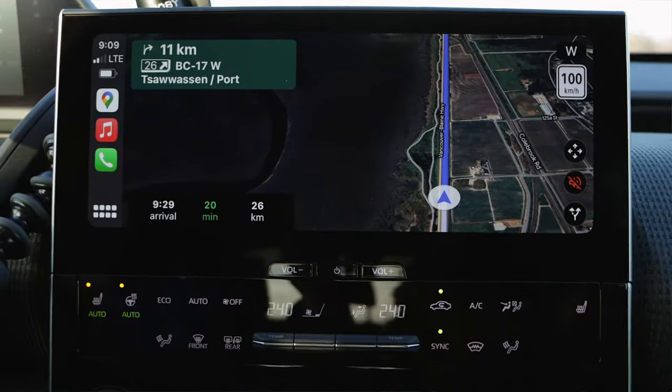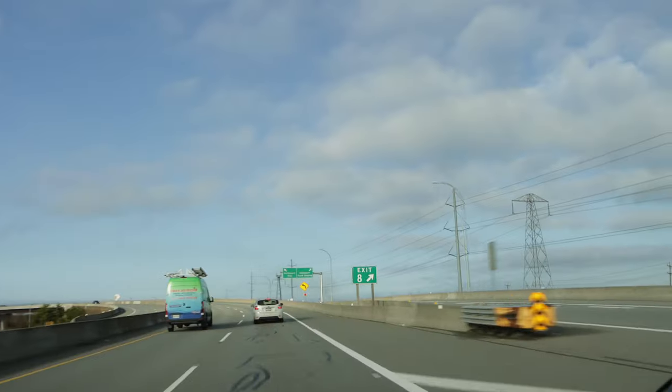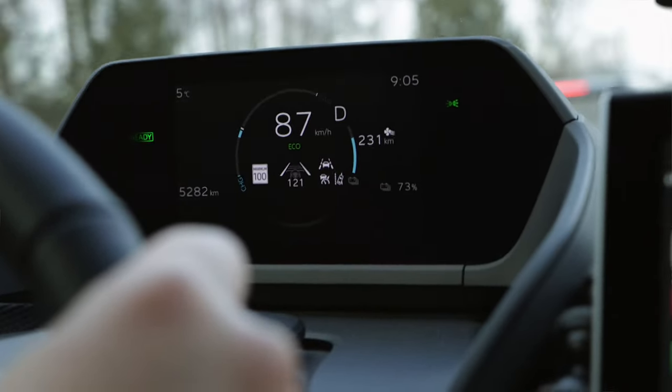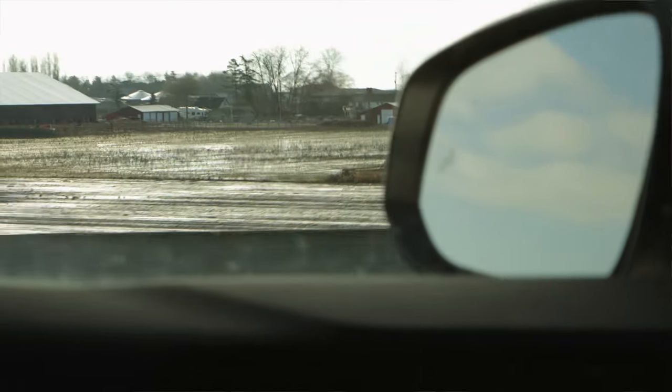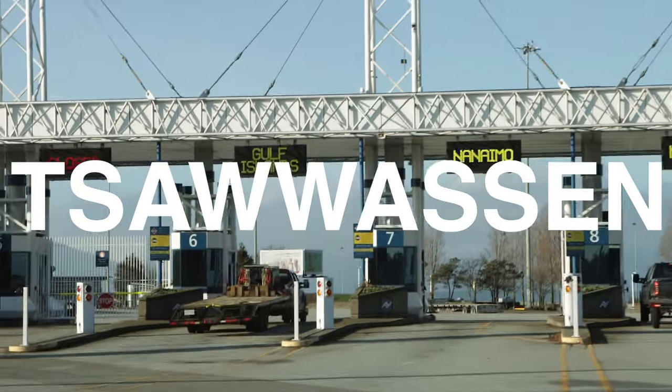We're almost at Watson Ferry Terminal. This particular BZ4X is a 2023 front-wheel drive model. When fully charged, it gets up to 406km in range. But in the winter time, when it's a little colder, the range does vary a little bit. So we're down to about 75% now for the battery, so the range right now is about 240km, which should be plenty for us to get to Port Alberni.